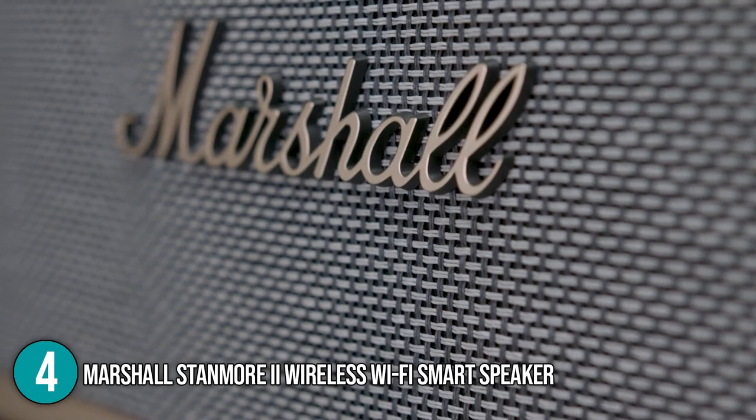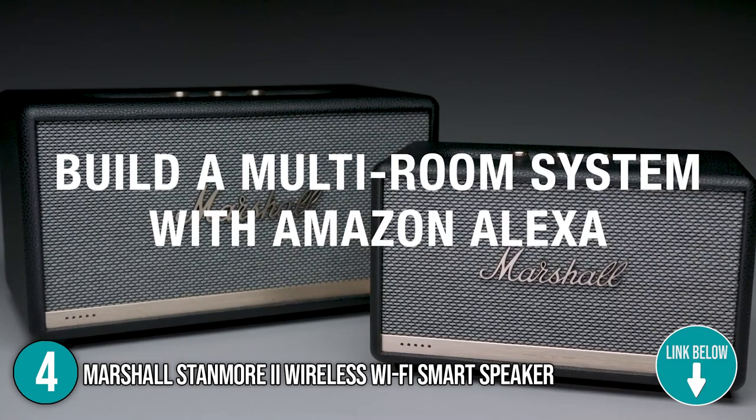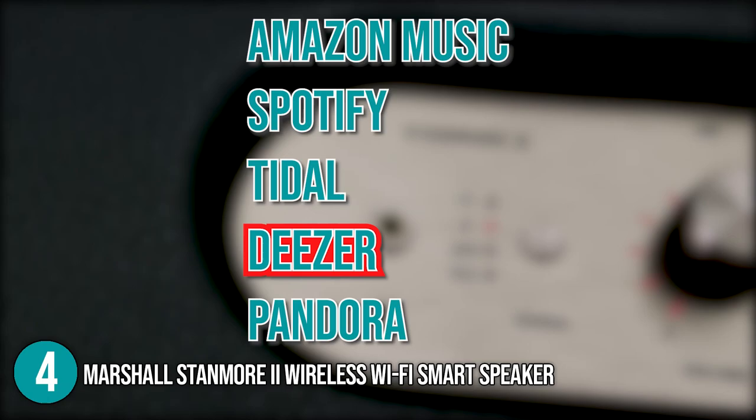When turned up, the speaker has a bold, brazen sound that fills the space but not at the expense of audio quality. One of the main features is its voice control with Amazon Alexa or Google Assistant, which requires access to your Wi-Fi network. With WPA security, the Stanmore 2 can connect to any 2.4 GHz or 5 GHz network, allowing it to play music from services such as Amazon Music, Spotify, Tidal, Deezer, Pandora, and others.